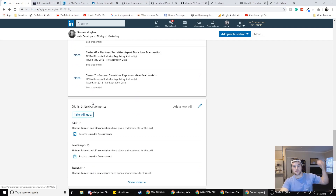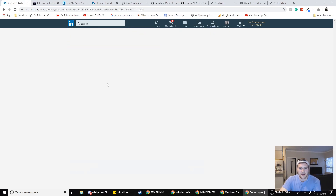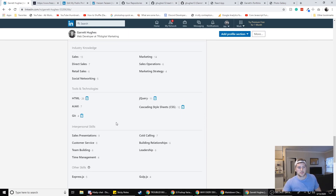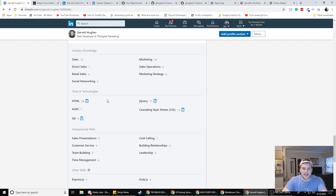Next we have skills and endorsements. With LinkedIn you kind of want to add everybody you can so you get a lot of connections. I have a YouTube channel so that's pretty much taken care of for me, because a lot of my videos are me taking the LinkedIn skill assessments. I'll have links to all the skill assessment videos in the description. The questions are different each time — they have a test bank and pull in 15 questions. You've got to kind of know what you're talking about to pass.